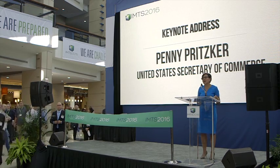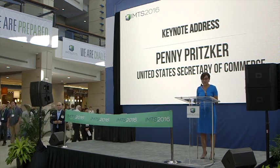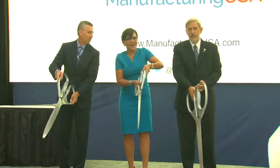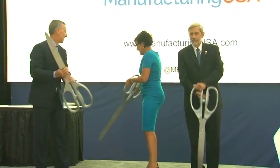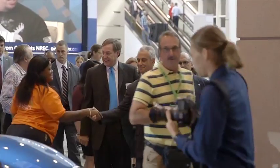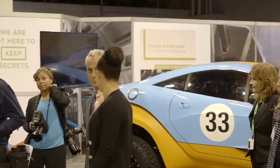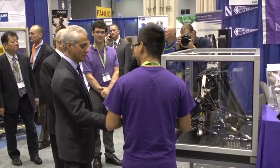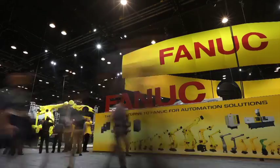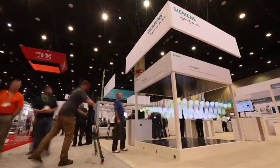U.S. Secretary of Commerce Penny Pritzker opened IMTS 2016 and announced Manufacturing USA, a new brand for the National Network for Manufacturing Innovation. And once the show had opened, government officials such as Chicago Mayor Rahm Emanuel and Illinois Governor Bruce Rauner took guided tours of everything IMTS has to offer the manufacturing technology industry.